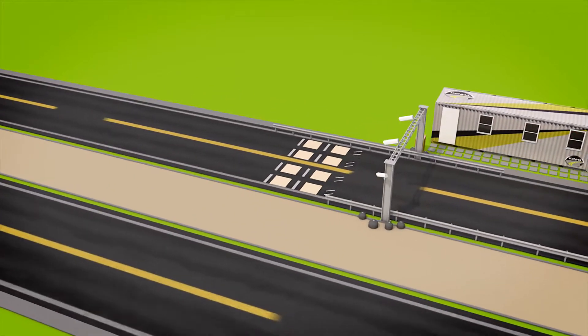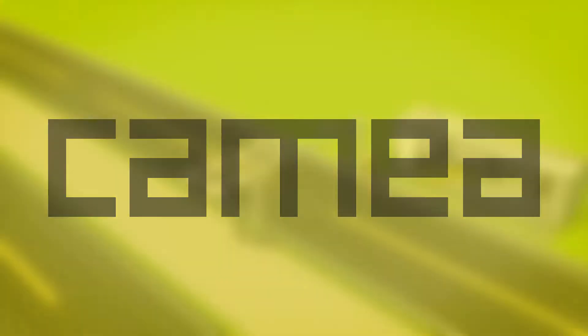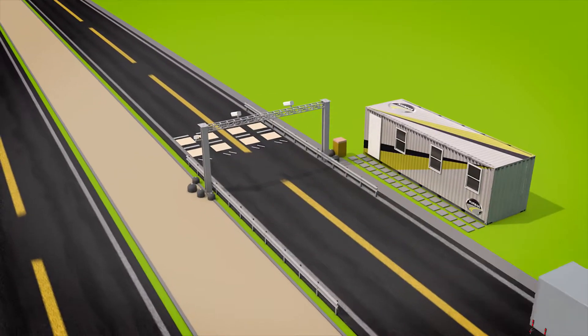This revolutionary virtual weigh-in-motion system, developed by A.E.A. Ltd. and Kamiya, provides a way to unobtrusively monitor commercial vehicle traffic on highways and urban streets.